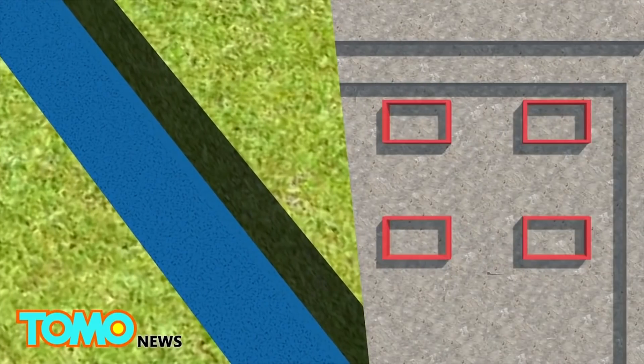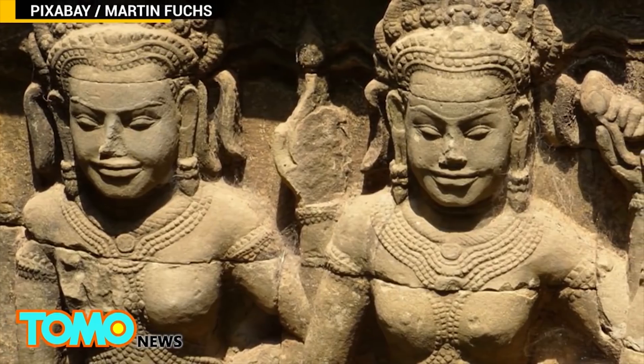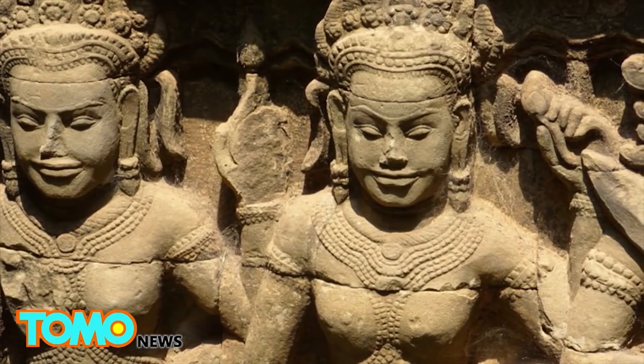The scans show the ancient cities had sophisticated water management systems built hundreds of years before the technology was believed to exist, and geometric shapes thought to be gardens were also discovered. Historians say the groundbreaking discovery will help us understand more about Angkorian civilization and the decline of the Khmer Empire.